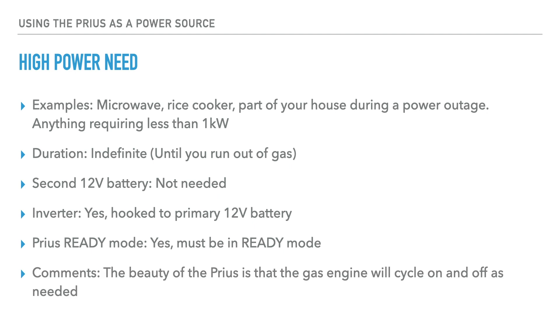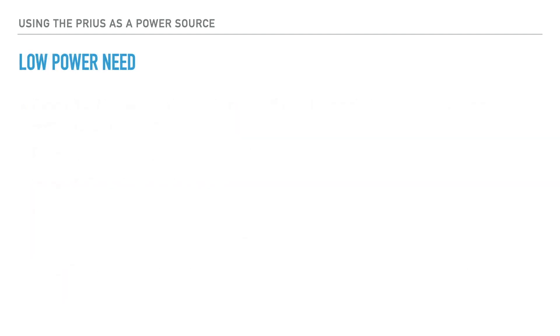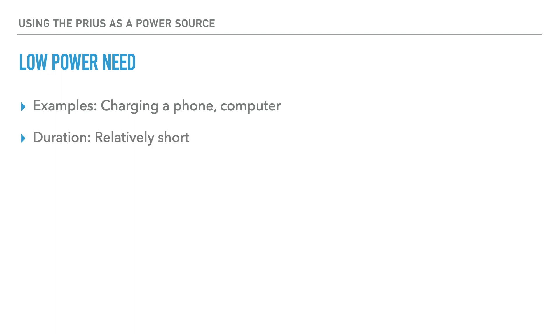The beauty of the Prius is that the gas engine will cycle on and off as needed. Now let's talk about low power need. An example might be charging your phone or a computer. This is a relatively short time and a second 12-volt battery is not needed.